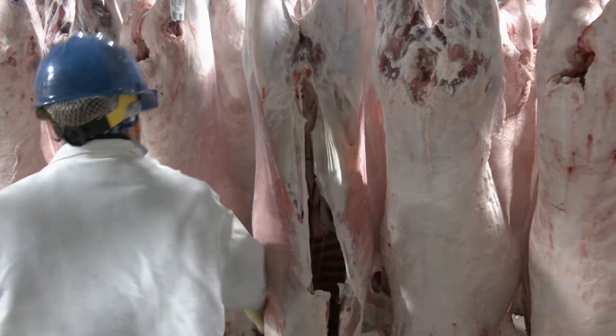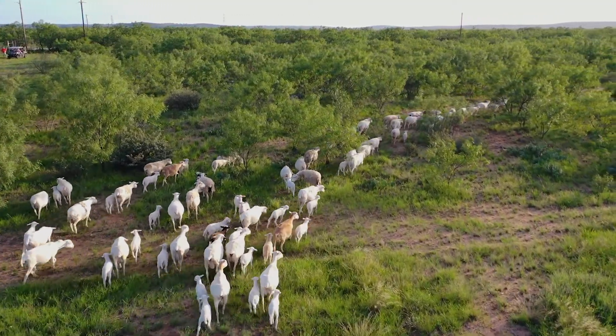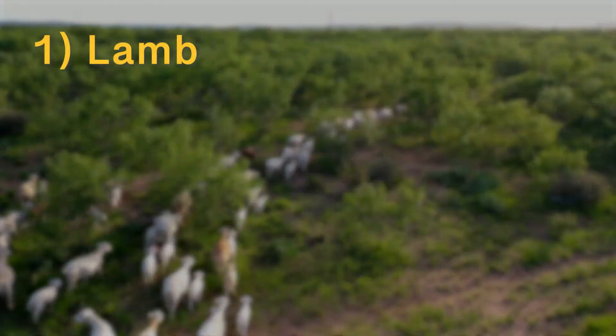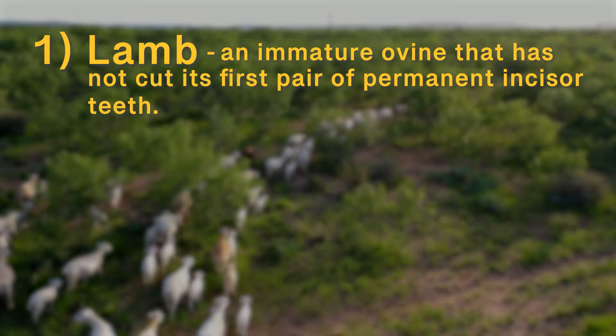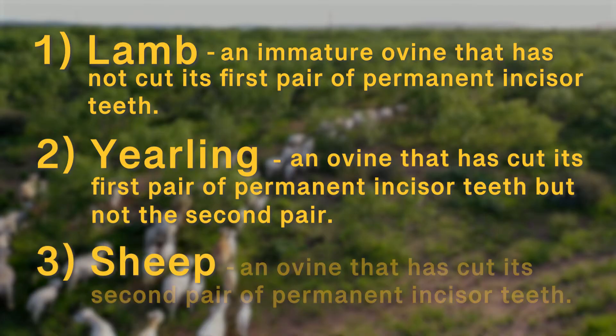Meat from an ovine carcass is labeled either as lamb, sheep, or mutton. Live animal descriptors of age class based on the 1992 USDA AMS United States standards for grades include: lamb — an immature ovine, usually less than 14 months of age, that has not cut its first pair of permanent incisor teeth; yearling — an ovine, usually between one and two years of age, that has cut its first pair of permanent incisor teeth but not the second pair; and sheep — an ovine, usually greater than 24 months of age, that has cut its second pair of permanent incisor teeth.